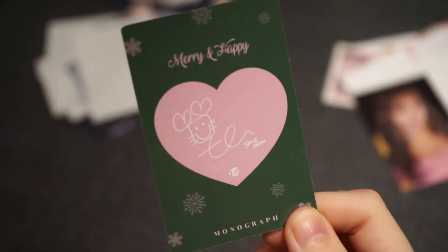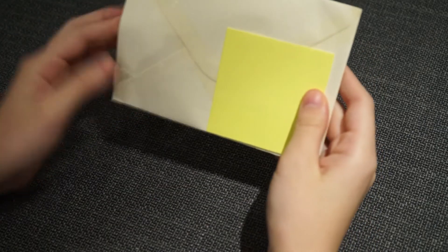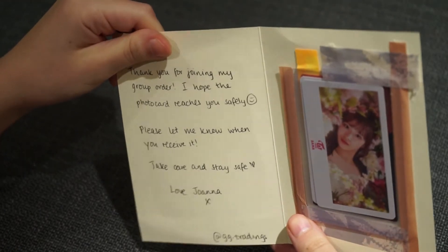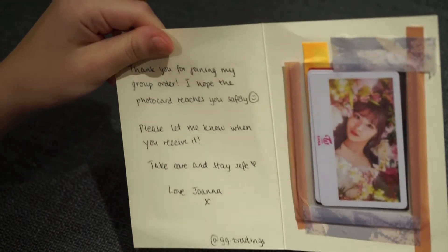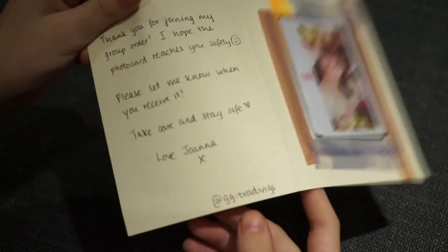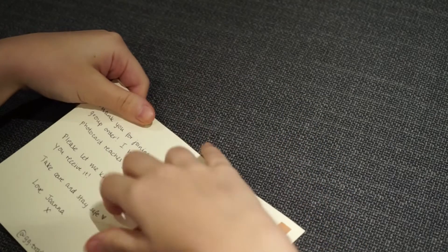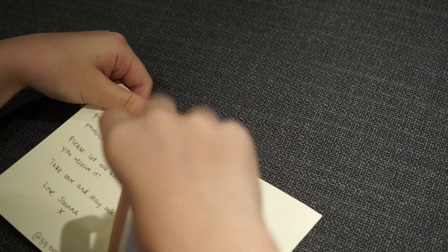Then this is the back of that one, and that is what I bought. The next one says: 'Thank you for joining my group order, I hope the photo card reaches you safely, please let me know when you receive it, take care and stay safe.' This is the app, and I see a Japanese Polaroid — let's open it up.